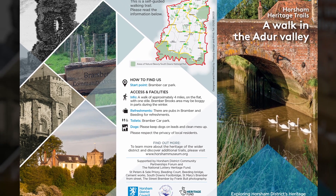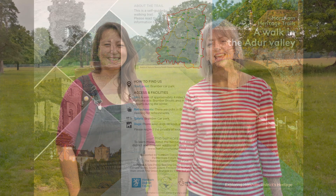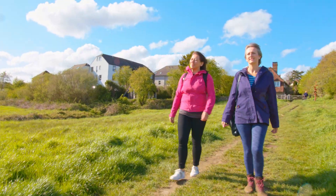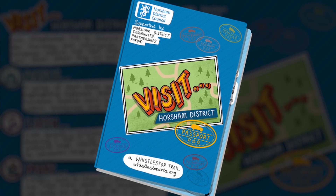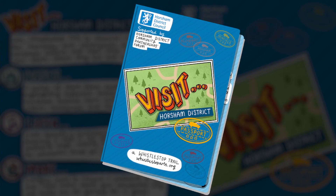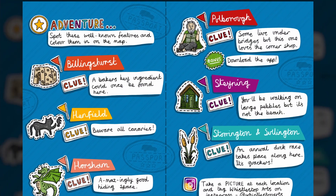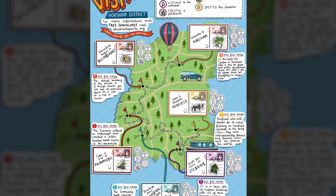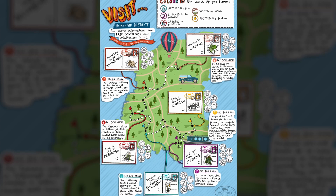There are walks for all levels and the trail leaflets can be downloaded for free from the Horsham Museum's website. Each episode is accompanied by a podcast featuring more about our walk in the area and also a craft activity that you can take part in at home, highlighting some of the wonderful things you can experience in the villages and towns. We've created a fun passport for you to take with you on your visit across Horsham district. You can download everything for free from the Whistlestop Arts website, as well as picking up a paper copy of the passport from shops in the featured areas.